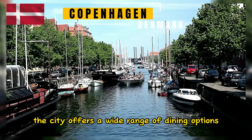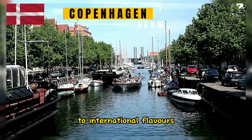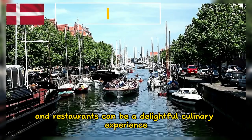The city offers a wide range of dining options, from traditional Danish cuisine to international flavors. Exploring food markets, cafes, and restaurants can be a delightful culinary experience.